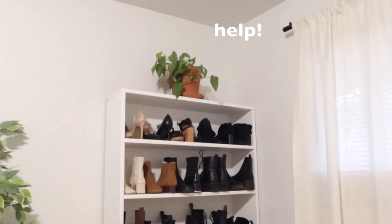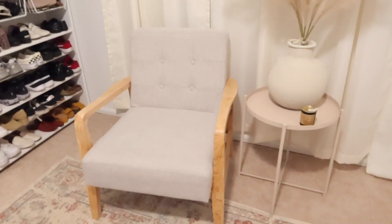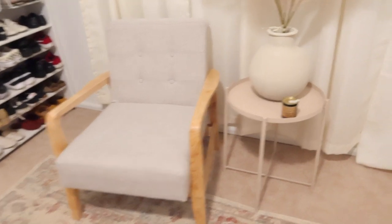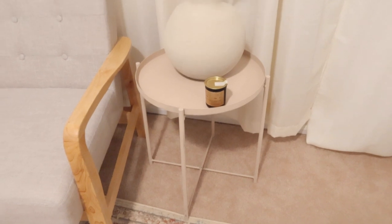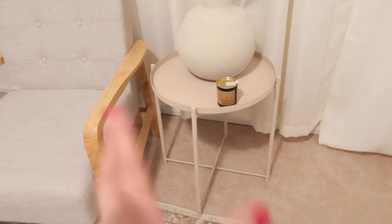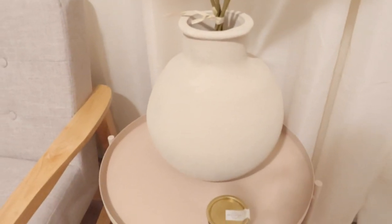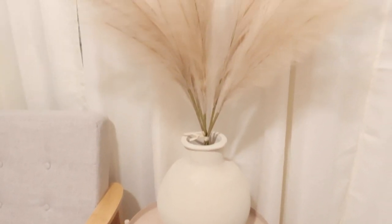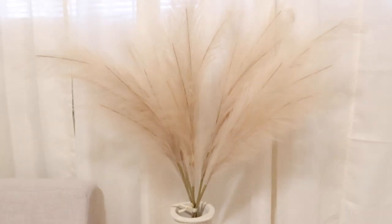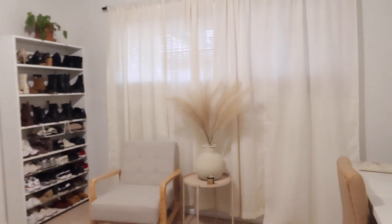I need to water that plant. And then this beautiful chair I bought from Marshalls. Here is the DIY that I made — I love how this one is more warm, a little bit more beigey. And then this guy right here is definitely more of a bone, coolish, neutral undertone. And then the pampas grass. That is how everything turned out.